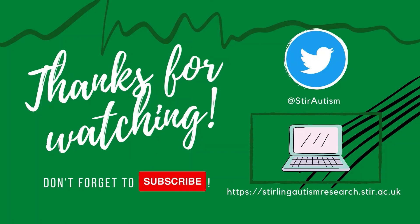Thank you for watching this video, and you can find out more about the course by checking out the link in the description box below.